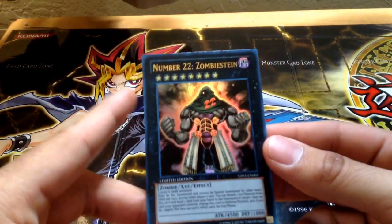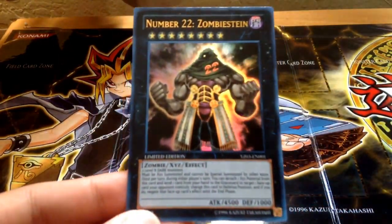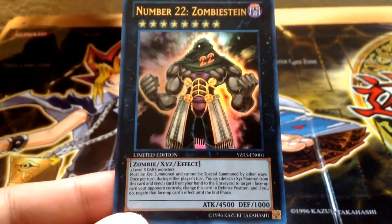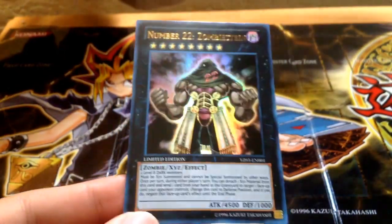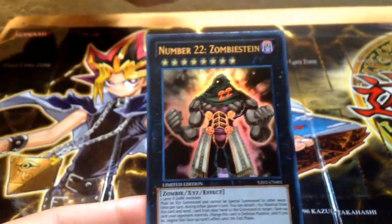I got another Number 22 Zombie Stein. It's a pretty cool looking card. I'll let you guys read the stats real quick — it requires two Level 8 Darks, 4,500 ATK and 1,000 defense, so that's pretty cool. I already sold one of these, so if you guys want another Zombie Stein, make sure to hit me up.